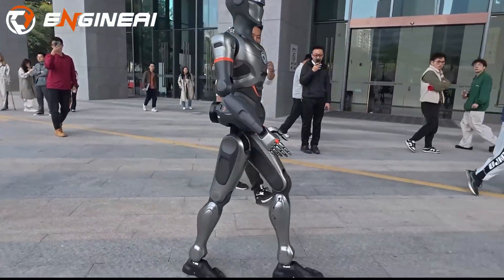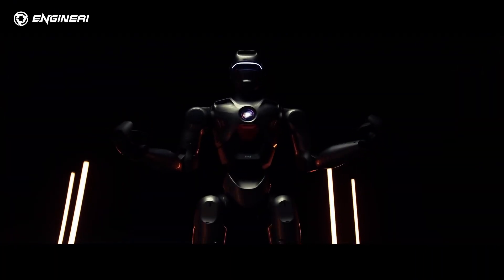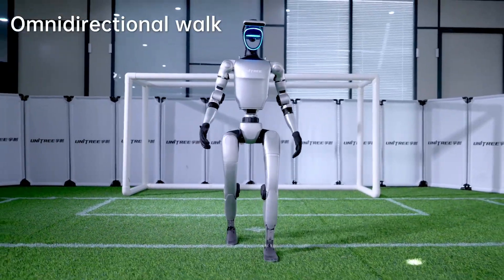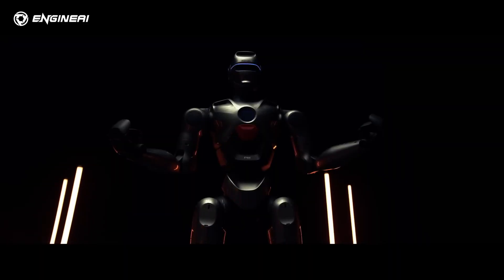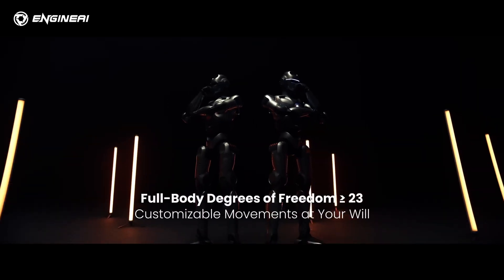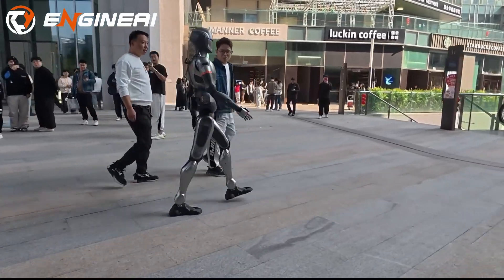Right now, the PM01 is available in business or education versions, priced at 88,000 yen — $12,000 — which is $3,000 cheaper than Unitree's G1. For developers and researchers, this is a golden opportunity to experiment with humanoid AI without breaking the bank. It's important to note, however, that the robot is remote-controlled and won't perform tasks on its own.